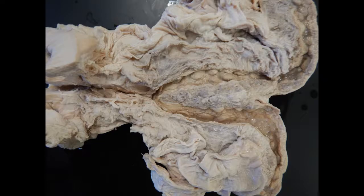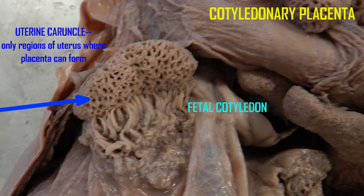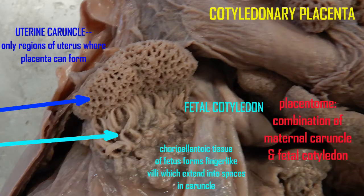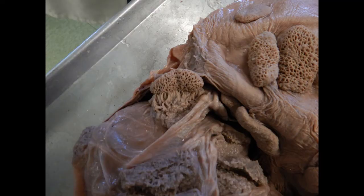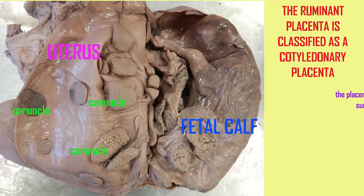In this form of placenta, the maternal tissue does not completely surround the fetus as in primates, nor does the fetal tissue invade the endometrium of the uterus, but rather attaches to it. There are specific thickenings known as caruncles in the female uterus. These can be observed even prior to pregnancy and are the only sites where placental tissues can form, connecting the fetus to the mother.